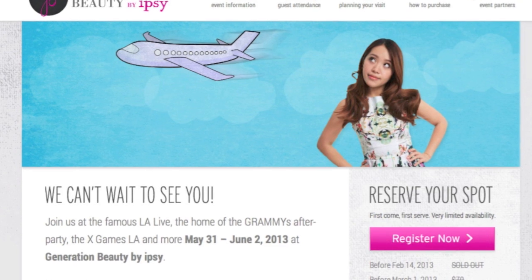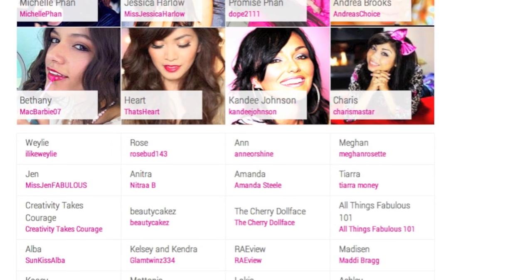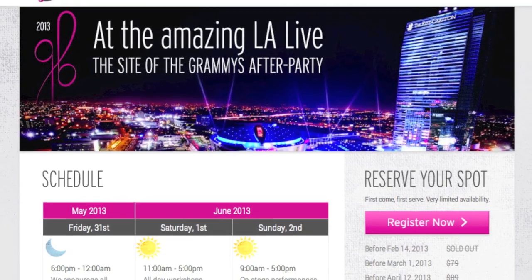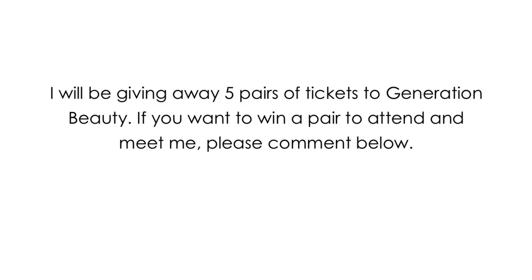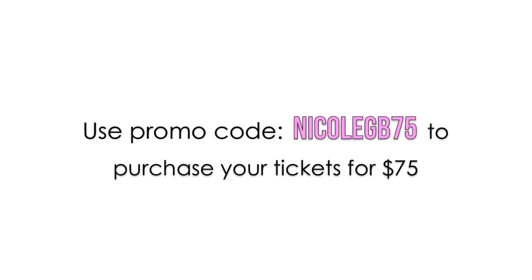Because I am now a part of Ipsy, I will be at Generation Beauty in Los Angeles on June 1st and 2nd. It's going to be super fun — a celebration of beauty with tons of beauty gurus there. I'm really excited and look forward to seeing you guys. I'll also be giving away five pairs of tickets, so if you'd like to win a pair, just comment down below. Thanks for watching, and until next time, I will talk to you guys soon.